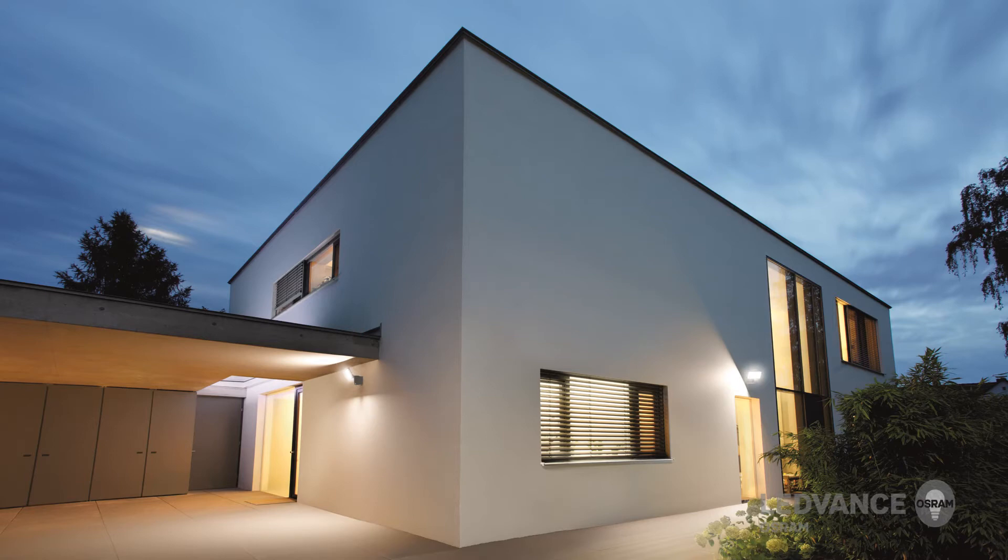The Leadvance floodlight luminaires are suitable for various applications. The main areas of application are car parks, residential areas, general security lighting, building facades, and construction areas.